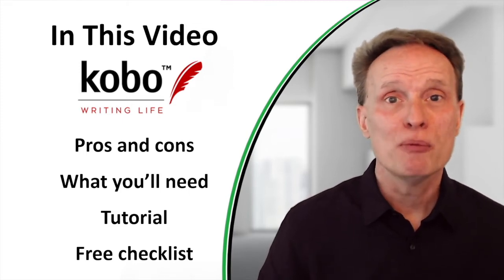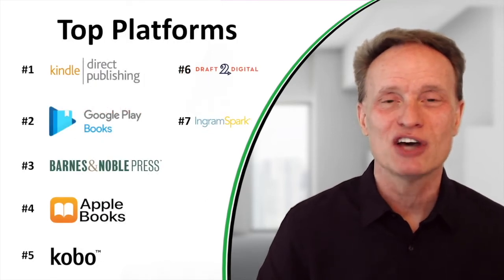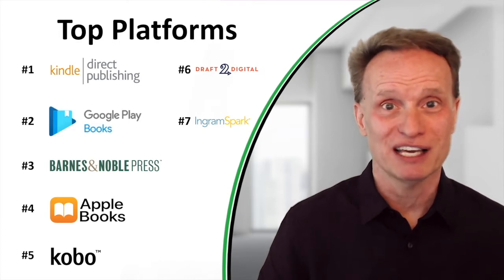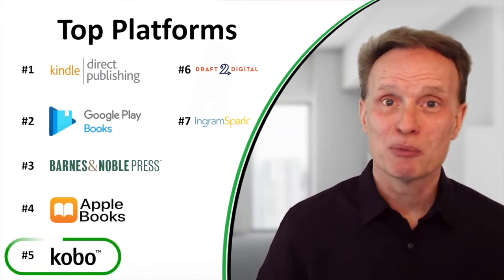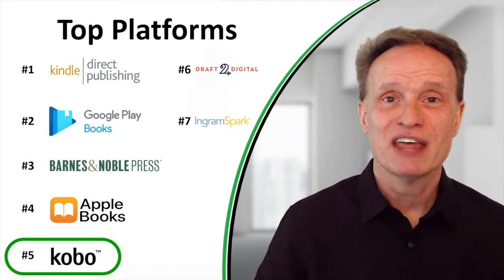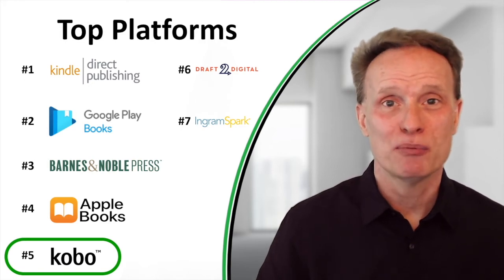Kobo is one of my top five places to publish books. If you've seen my previous video on the top self-publishing platforms, you'll know that Kobo is number five on my list. So I recommend you start with number one — publish your book on Amazon Kindle Direct Publishing first, then publish on Google Play Books, Barnes & Noble Press, Apple Books, and then Kobo.